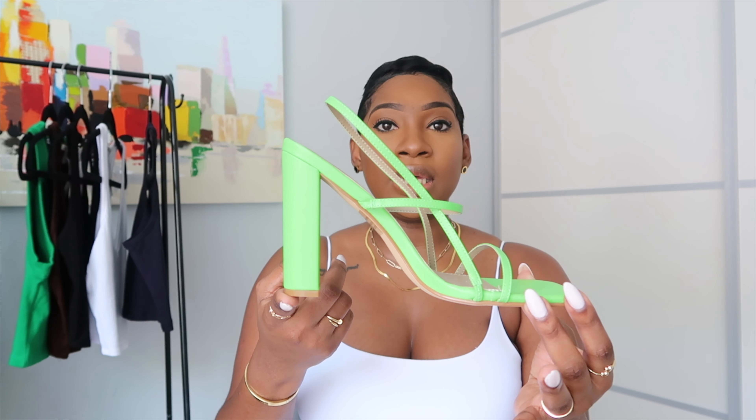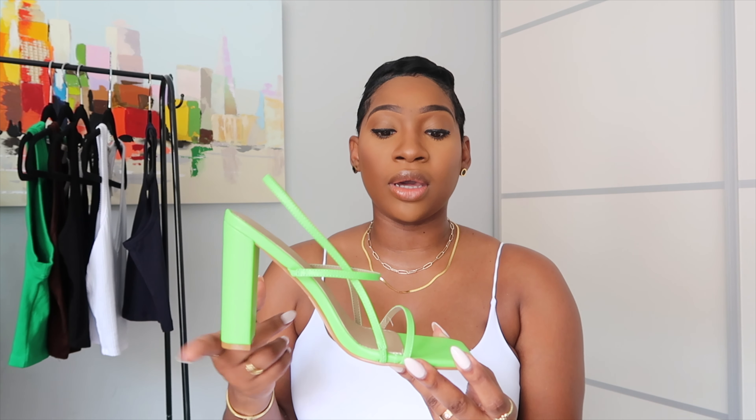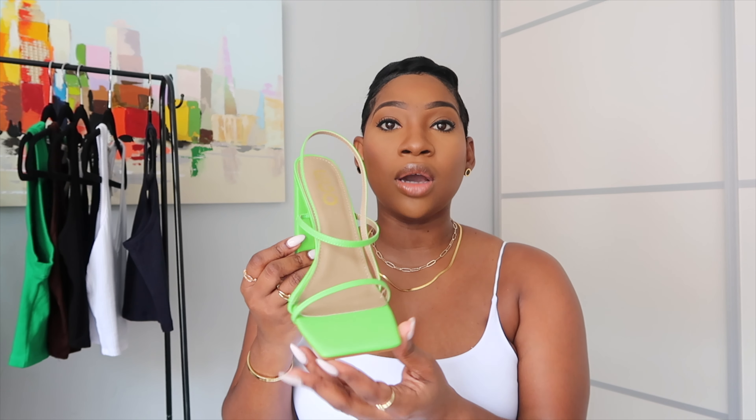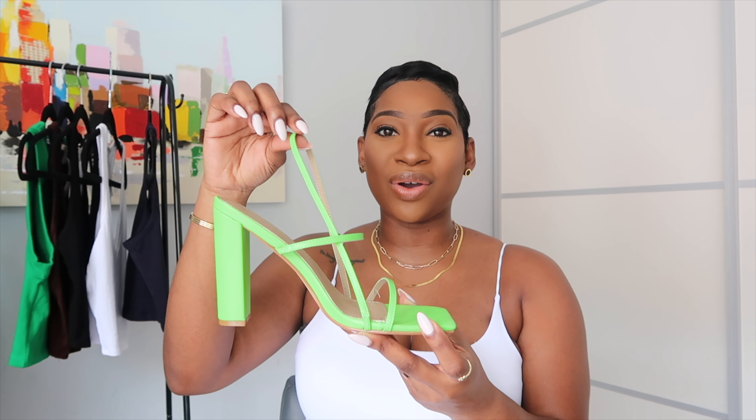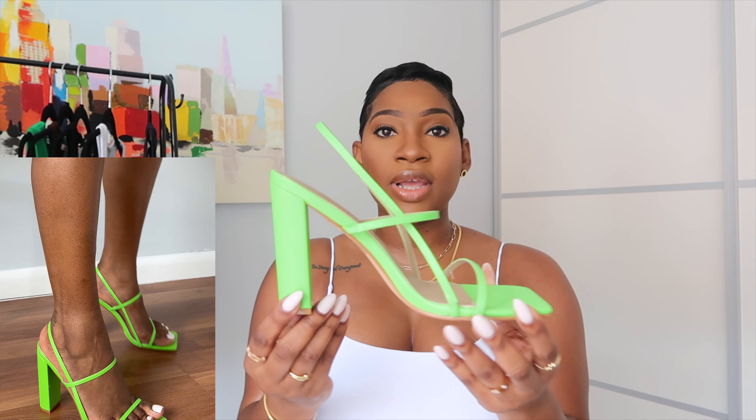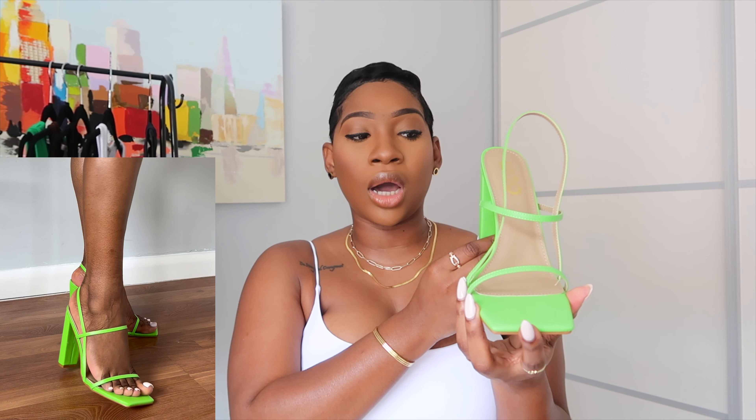I also got these green heels — maybe because green is trending right now. I do have a pair of green heels already, but the style is different. I got these because I felt I could wear them casually. I'm a heel person so it felt like a good buy, and it was on sale. It has a strap here and a strap here, which is pretty, and of course something to hold your feet. I'll share a video of how they look. They fit really nicely — a great casual heel if you're not into tiny kitten heels.